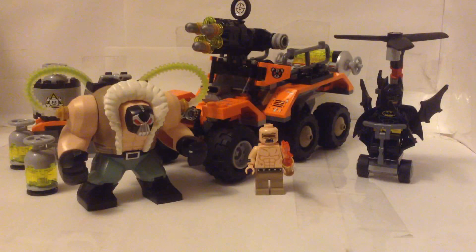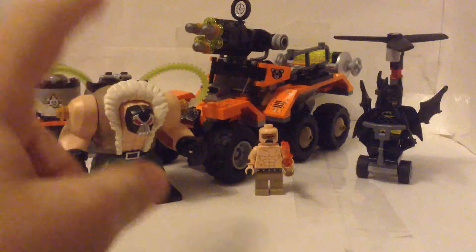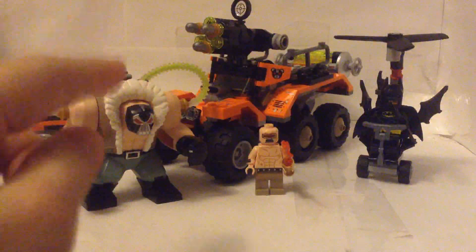So yeah, what's up, Peachlings? It's Peachlock Cove here, and today I'm gonna be doing a review on the Lego Batman movie Bane Toxic Truck Attack.